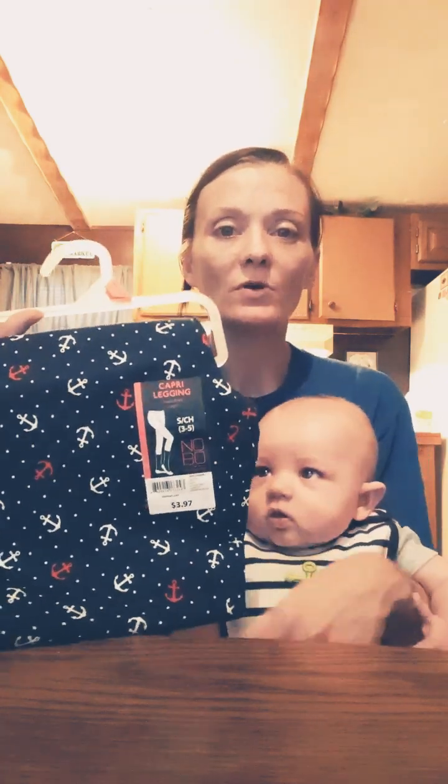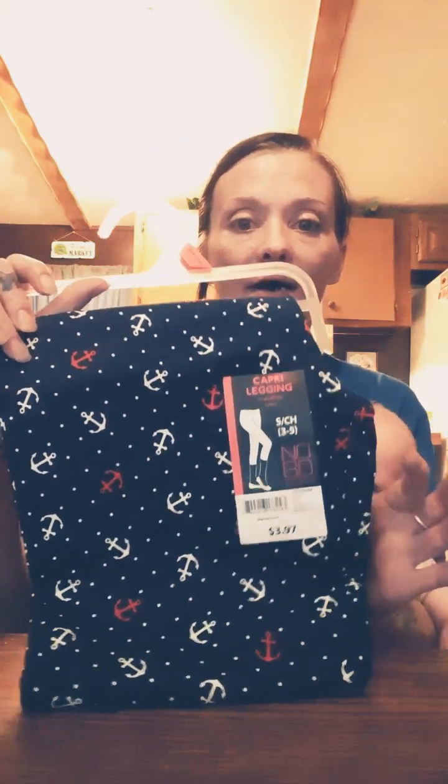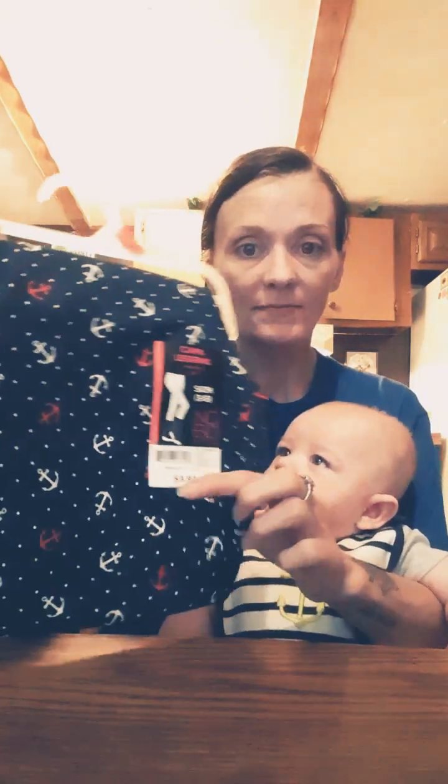Alright guys, so the first thing I want to show you from Walmart — like I said, I got these. The ones I had before looked kind of like a jean material. So what I traded were these little red, white, and blue pants with the little anchors, which are an amazing pattern. These were $3.97.